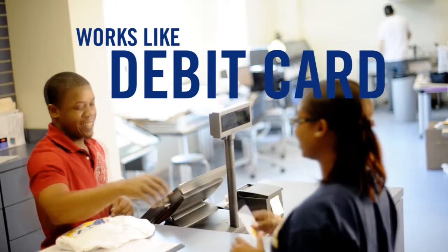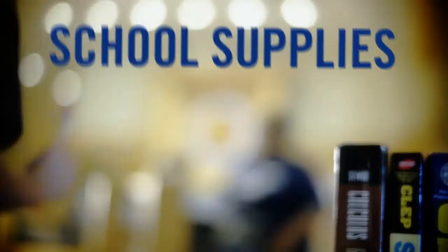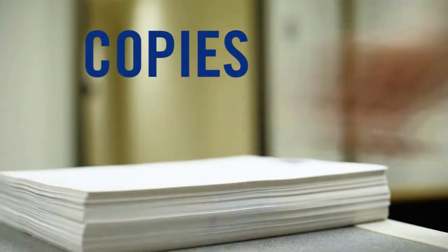Your Lion Card works like a debit card — it's a convenient source of cash. Use it for vending machines, school supplies, and university apparel at the bookstore, and copies at the print lab.